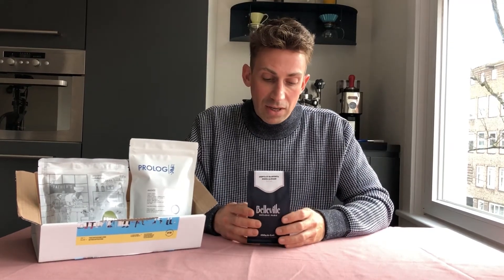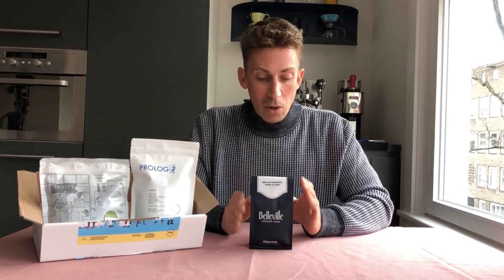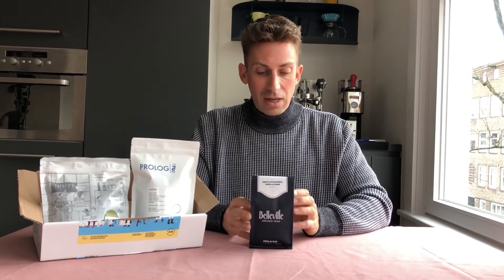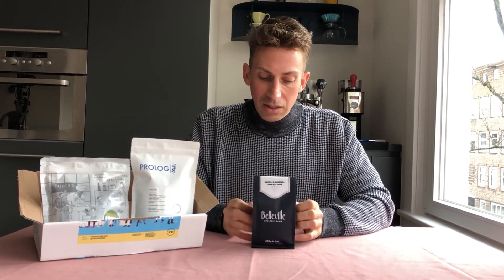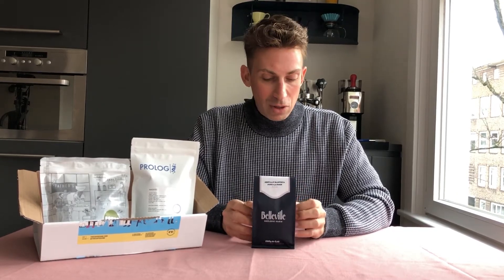Proceeds from this coffee will actually go towards this fundraiser, and it's just a great way to support the local community there — and it also tastes amazing. So I'm really happy to have this coffee in the box. It's been a long time since I had a coffee from Honduras in my box. It's a washed coffee and it's really really delicious. You're going to love this one. And yeah, that is my third coffee.